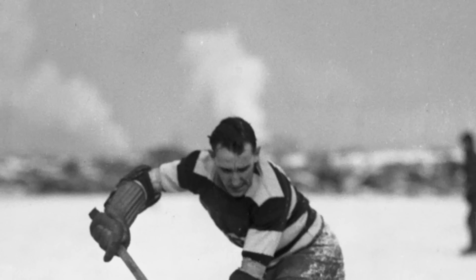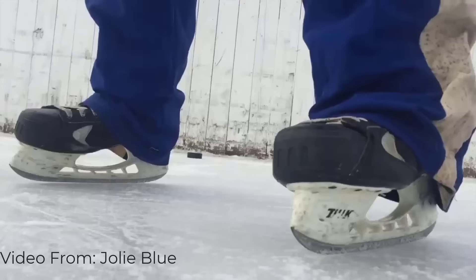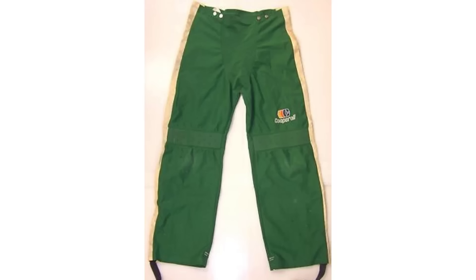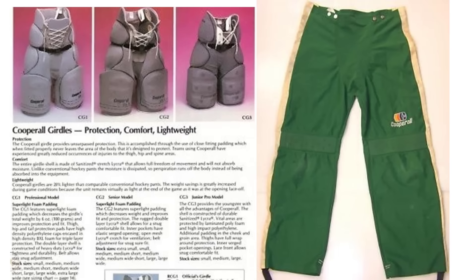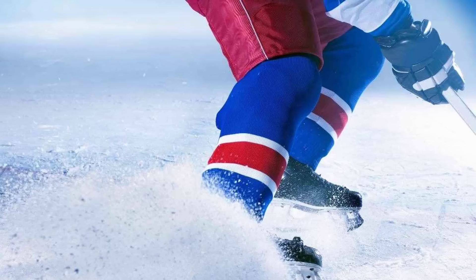Next up we have Cooperalls. Traditionally a skater wears short hockey pants around the waist and hockey socks around the shins. But for a cold weather sport, wouldn't it make more sense if the pants were long? This is the question that Cooper answered in the late 70s with the introduction of the Cooperall — long pants made out of a nylon material that combined traditional hockey pants and hockey socks into a single overalls-like piece of equipment, featuring an elastic girdle from the rib cage down to the top of the knees with foam pads sewn in.